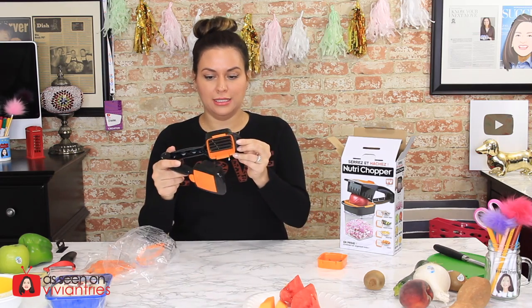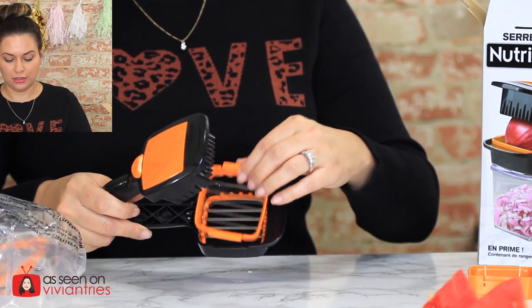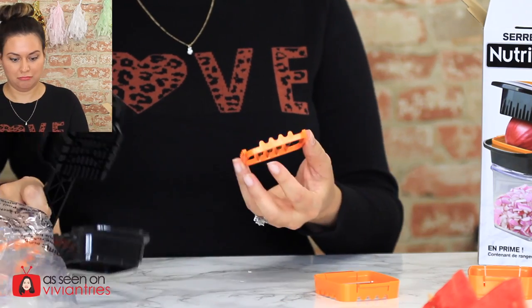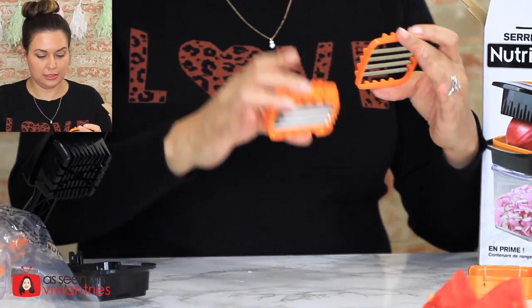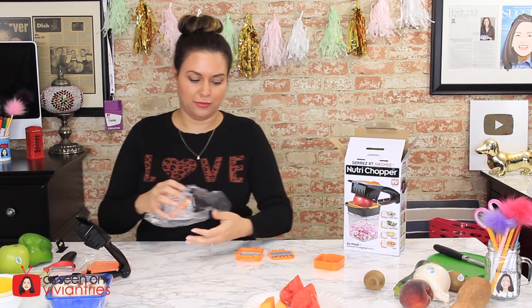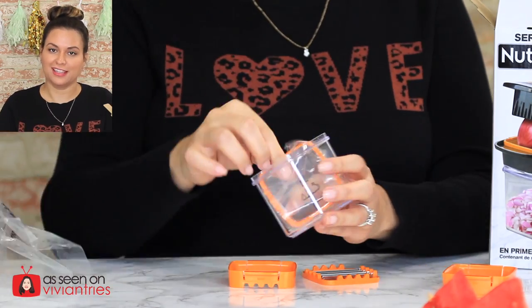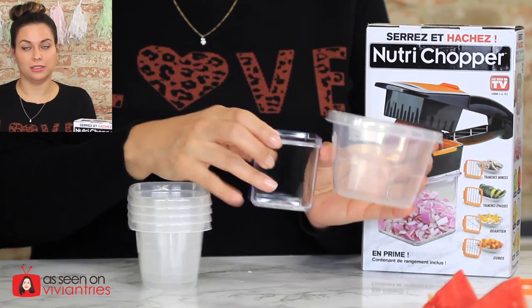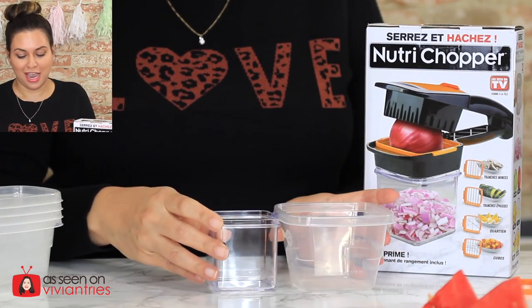I do like how they designed the handle — it feels really nice. In the infomercial they were talking about speed cutting or slow cutting. I'm like, that's a cheesy line — let people cut however they want to cut. There appear to be two blades in here right now for slow slicing fruits and veggies. I'm supposed to get three blades total.